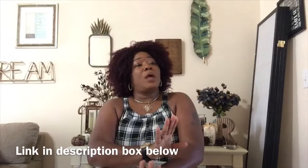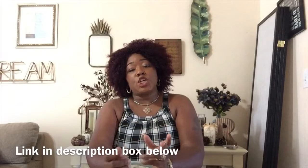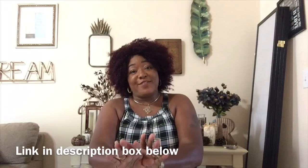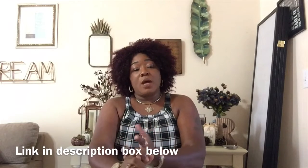Hey girl, it is Stitch Fix time! Y'all know I got a new stylist — I no longer have Devonnie. I wanted to get Christina again this month. Let me tell you what I asked for before I even opened the box. I asked for camouflage because I'm into camouflage really heavy this season, like really really heavy.